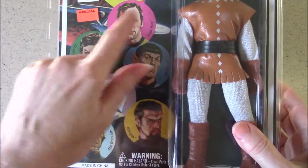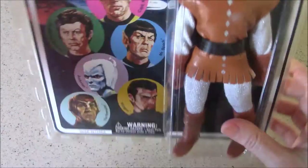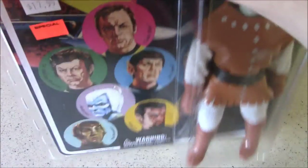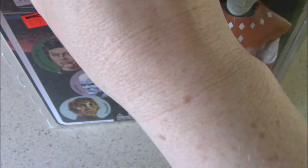On the front you've got small shots of each of the figures in the set. Let's open this thing. I'll also note that Andorians first appeared in Journey to Babel but then in the original series they also appeared in Whom Gods Destroy, The Lights of Zetar, and Gamesters of Triskelion. So they popped up a few other times — they're just very memorable.